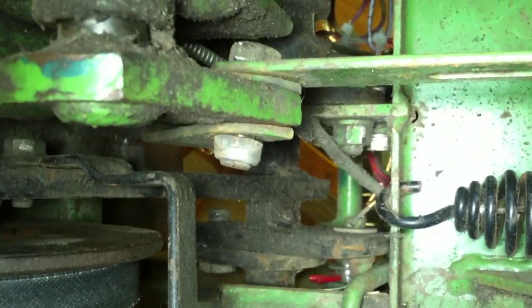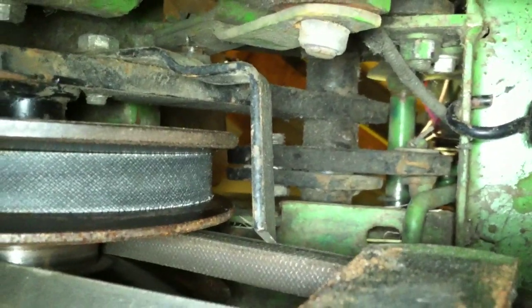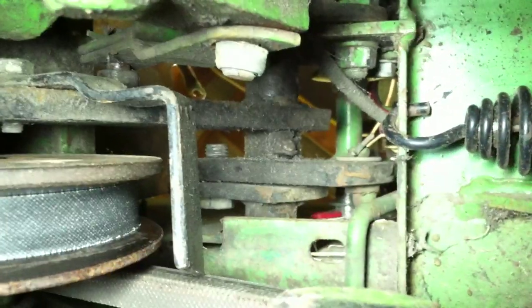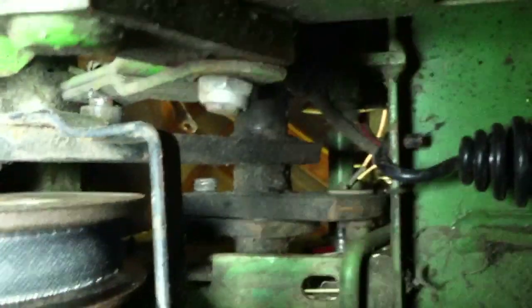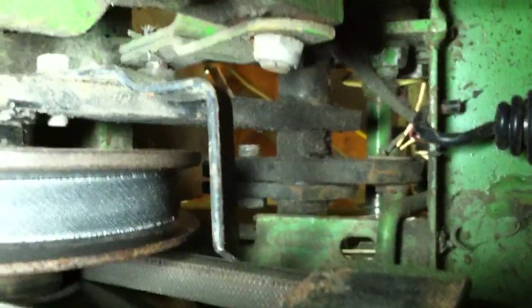I guess it's time to pull the belts off. 1944 John Deere L — tell me what you think. This is loose too. See how crooked that bolt is. It looks like there's a grease zerk right there in the middle, up there in the shaft. If I take the whole thing out, I'll be able to grease it. Time to start pulling this thing apart.